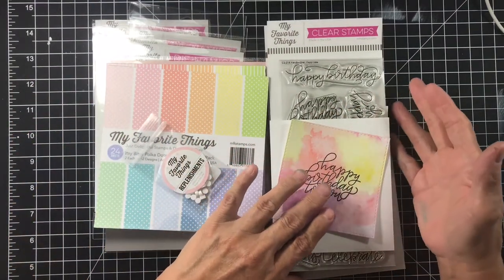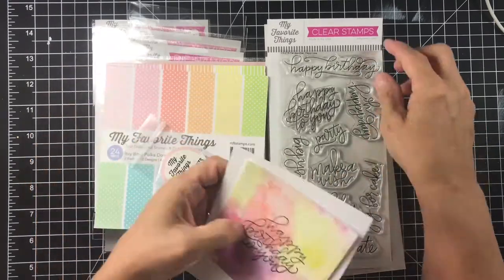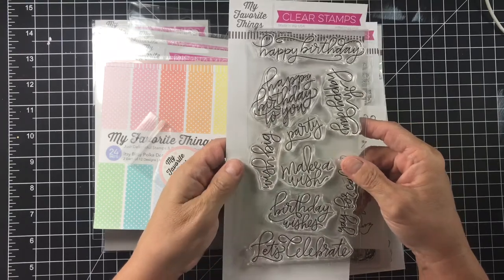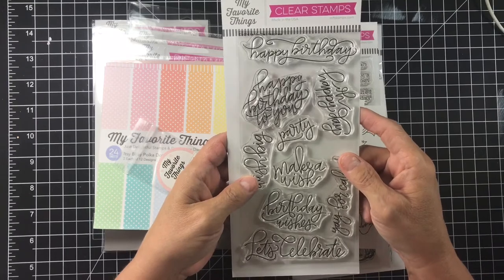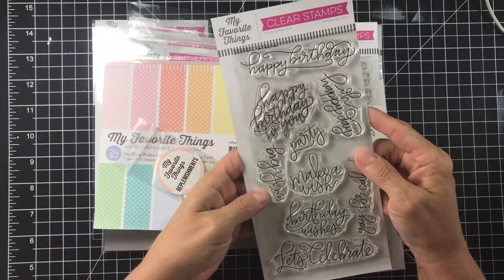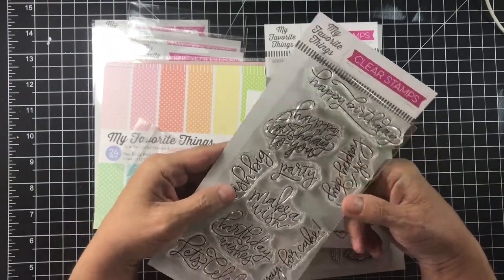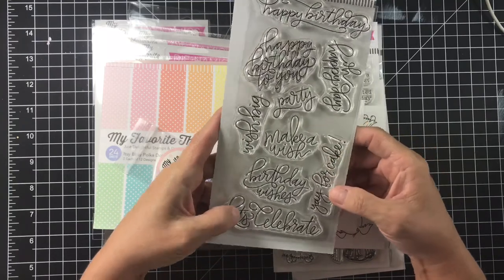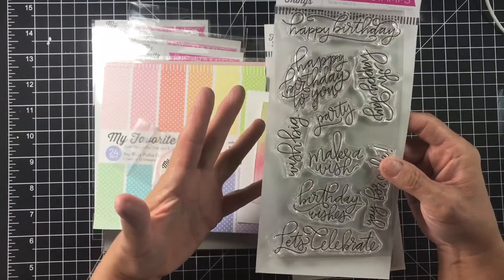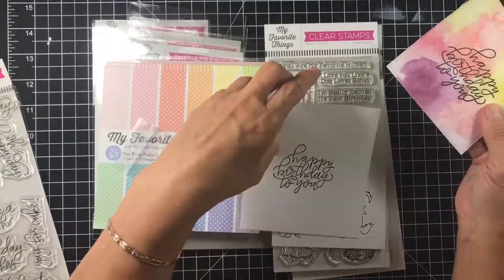I've already stamped some things out for you to look at because I want to get busy with this straight away. The first thing is I got the Handwritten Happiness sentiments — they are handwritten sentiments. Happy birthday, happy for you, happy day, party, make a wish, birthday wishes, let's celebrate, and yay for cake. Those are super cute. I really like the font and I liked how they were super thin, not real big and thick.